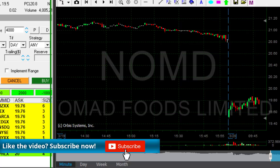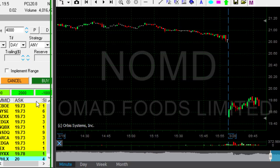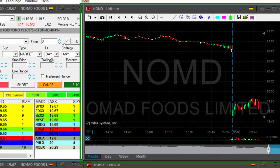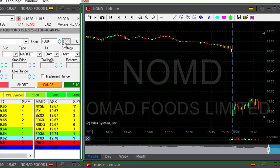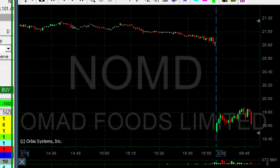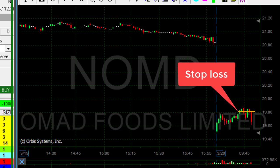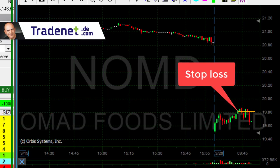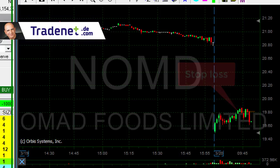NOMD is down five percent today. I'm a little bit concerned because I don't know if this is a reversal or it's just uptrending. I'm going to short it here — it's not a big risk. I'm going to risk like 15 cents; stop is going to be over 19.80. So it's a low-risk trade, but I'm not sure about this one.